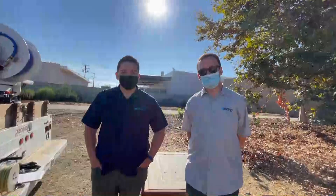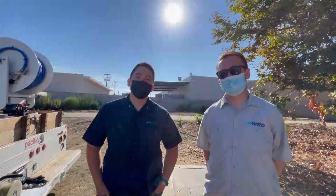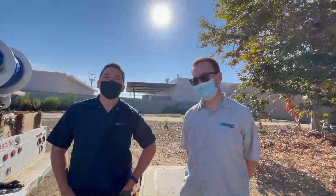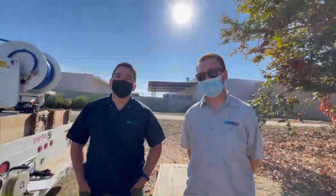Hey, good morning, my name is Peter. I'm with the Water Replenishment District. I'm a hydrogeologist. Hello, my name is Moises and I'm also a hydrogeologist at WRD. So today we're going to be sampling a well, one of our wells in the network. This is what we do — usually test the water quality and water levels.